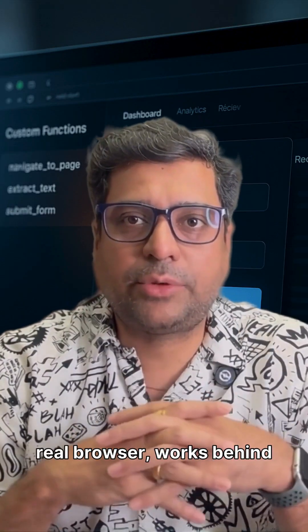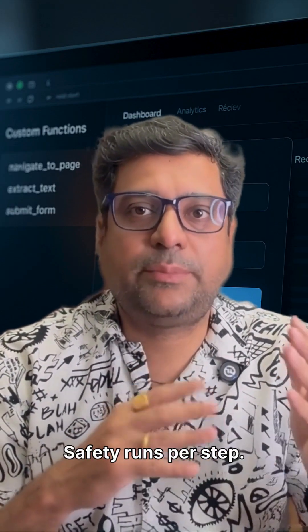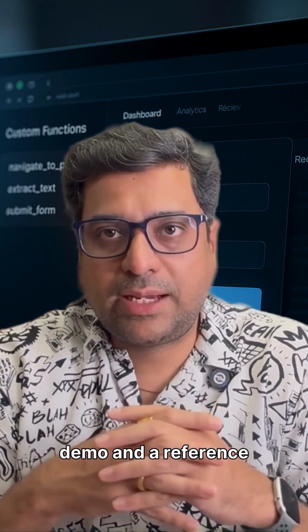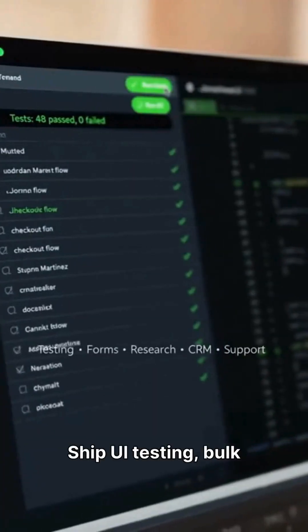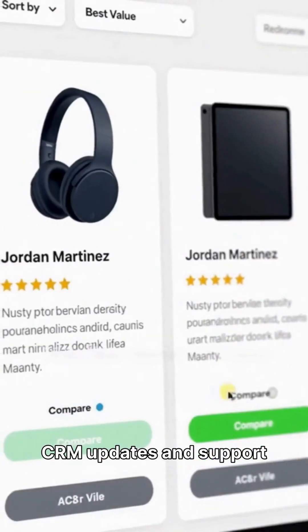It runs in a real browser, works behind login, and supports custom functions. Safety runs per step. You can try a hosted demo and a reference repo. Ship UI testing, bulk form fills, price research, CRM updates, and support flows.